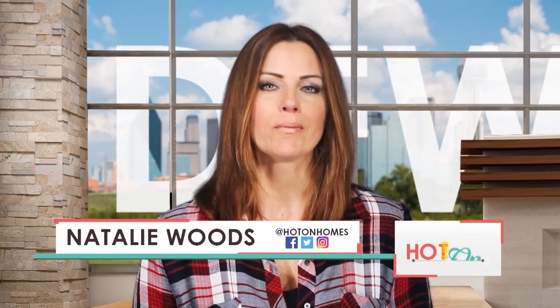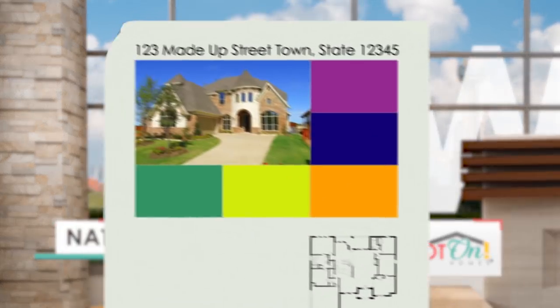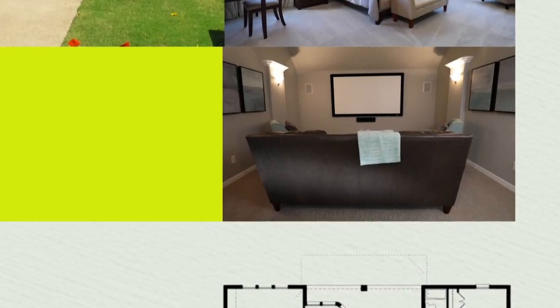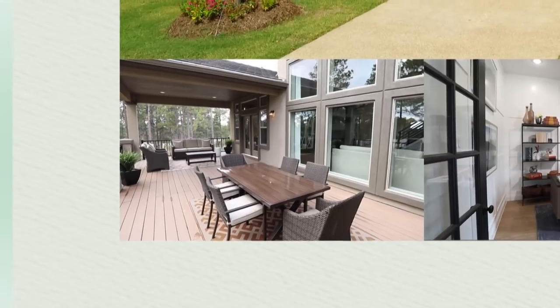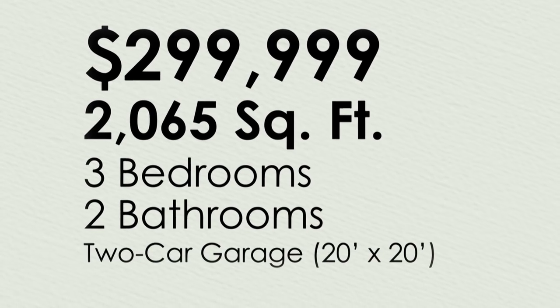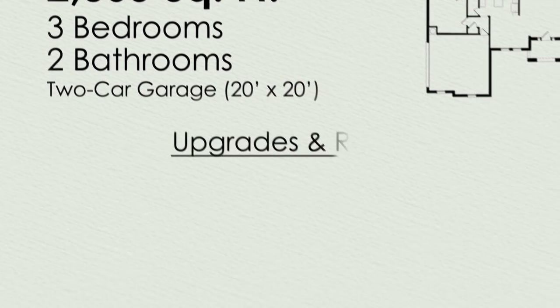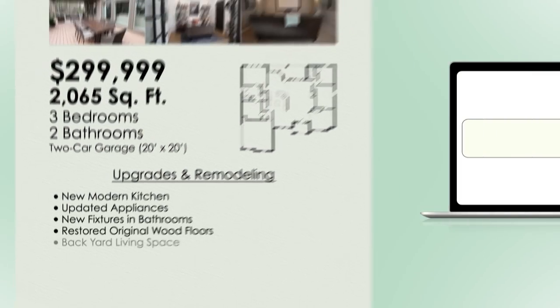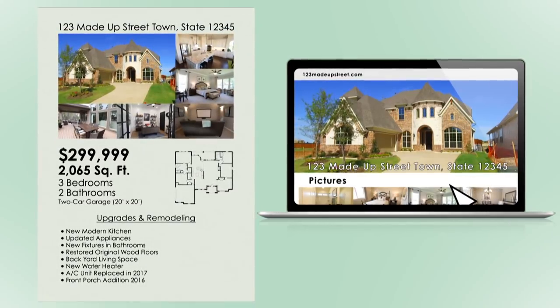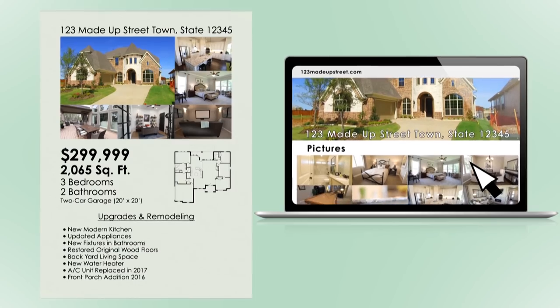The first way to sell your home is to create a simple curbside brochure. Include several pictures of the kitchen, master bedroom, media room, office, and deck. In addition to price, square footage, rooms, bathrooms, and garage size, include all recent upgrades and remodeling information. Take it one step further by creating a simple website or Facebook page where you can post hundreds more pictures of your home.